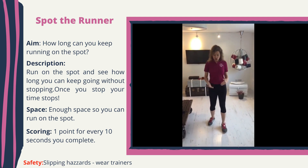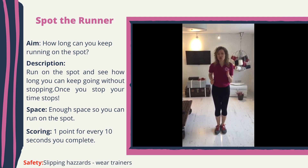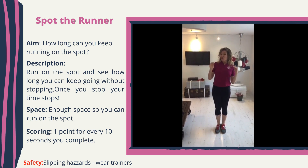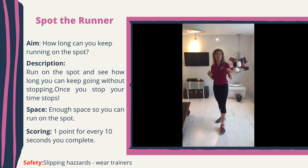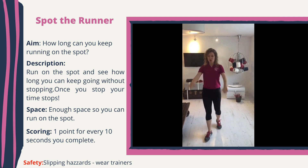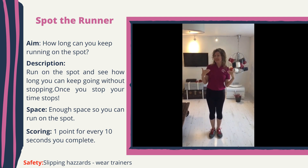The idea is you find yourself a comfy space. You time yourself — start your timer as you start running, or maybe you can ask someone else to time it for you. You will run for as long as you can and you will score. For every 10 seconds you run, you will get one point. So if I run for one minute, I score six points. If I manage to run for 10 minutes, I score 60 points.